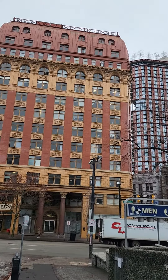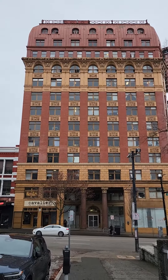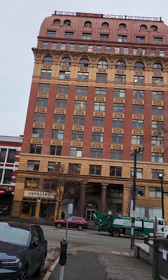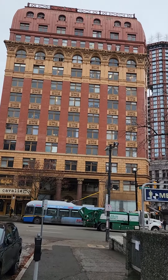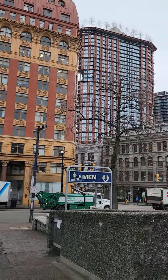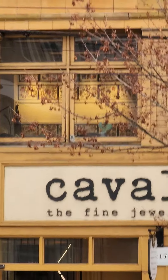Of all the heritage buildings here in downtown Vancouver, this is probably the most colorful. The red and yellow color of this building creates a very vivid contrast that accentuates its unique architecture compared to the surrounding buildings.